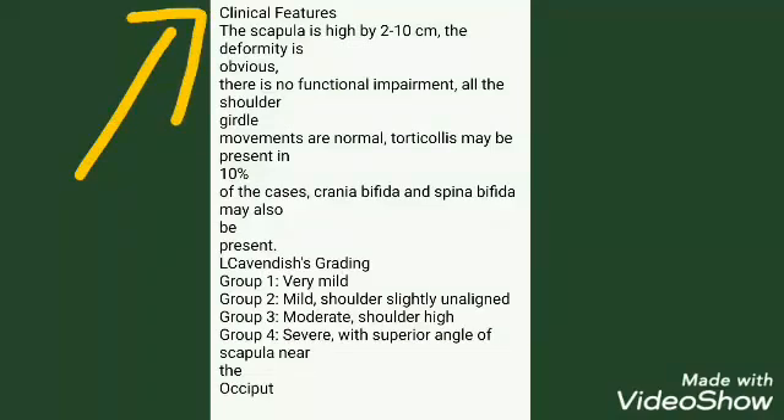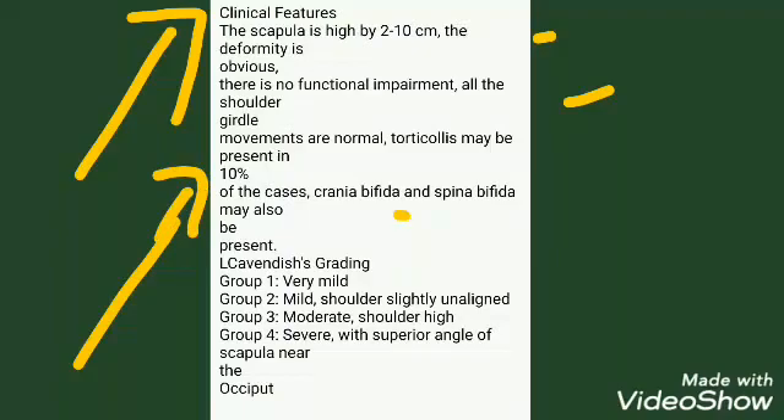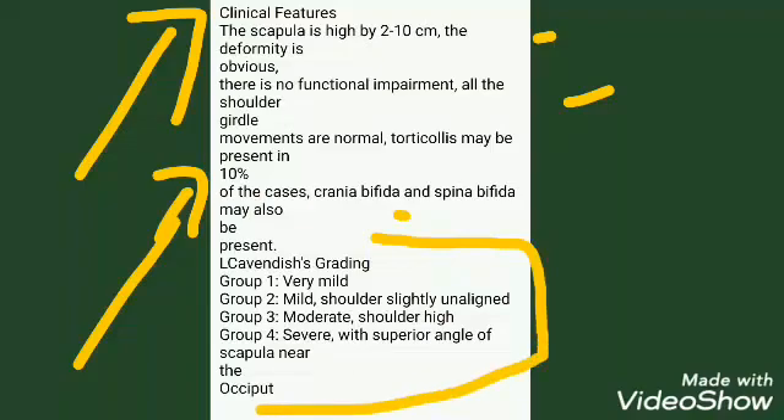Clinical features: the scapula is high by 2 to 10 cm, and the deformity is obvious. However, there is no functional impairment — all shoulder girdle movements are normal. Torticollis may be present in 10% of cases.